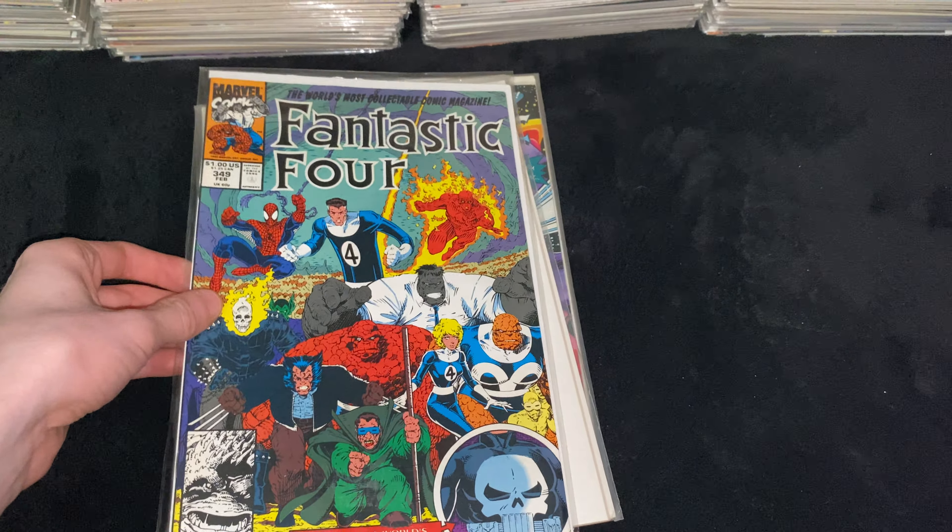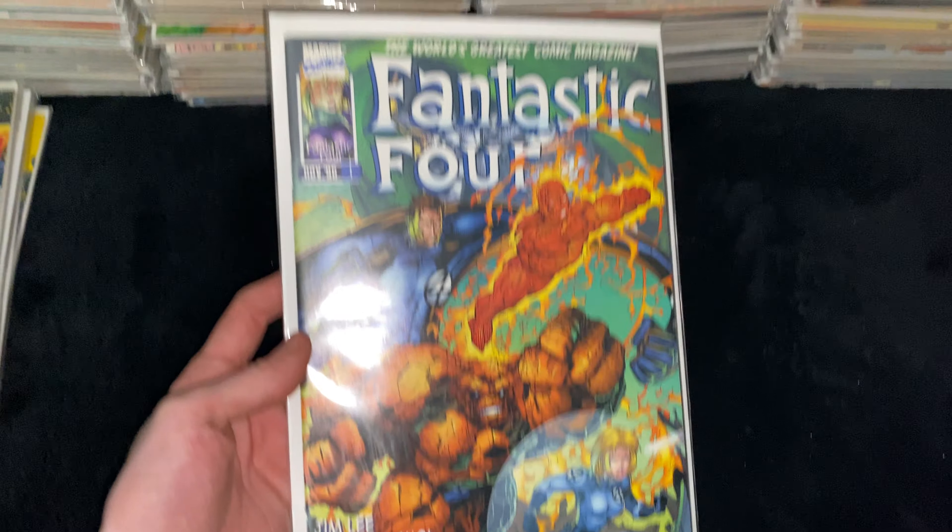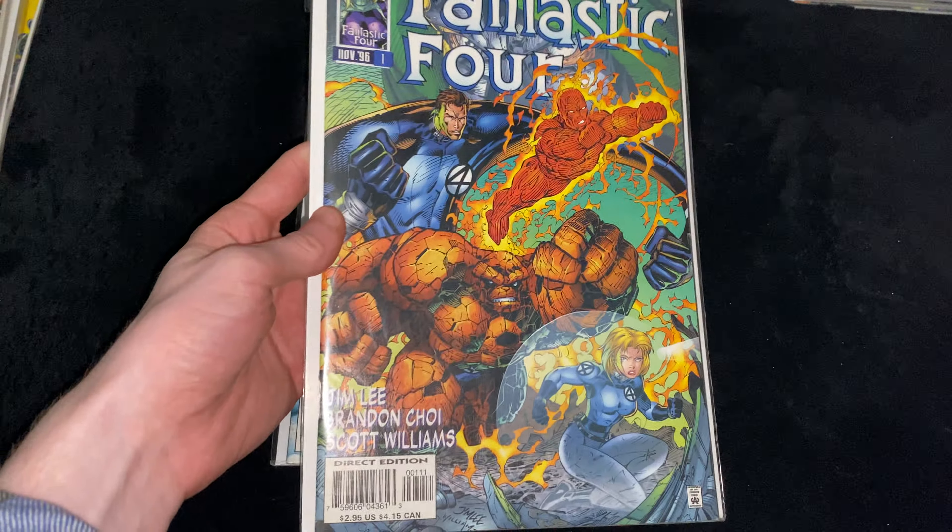Next we got FF4 371, a weird gimmick cover of the 90s. Then Fantastic Four 384. Then Fantastic Four Volume 2 Issue 1 with an amazing Jim Lee cover — almost reminiscent of X-Men Issue 1 from his 90s run. Then FF4 Volume 2 Issue 2, another fantastic Jim Lee cover featuring Namor.